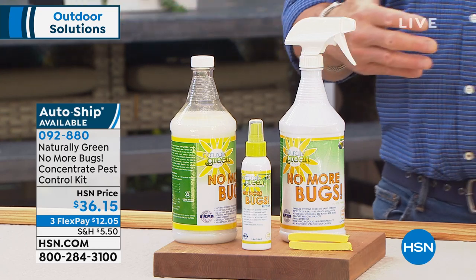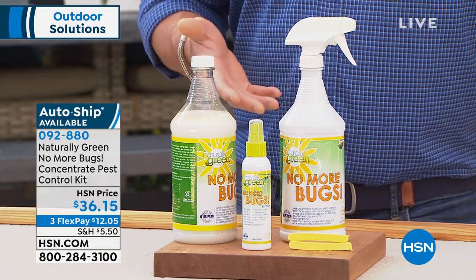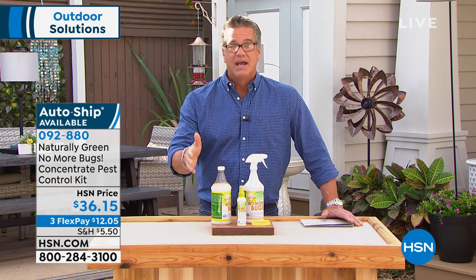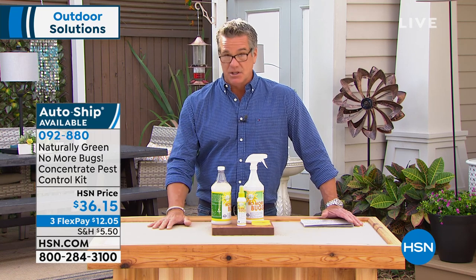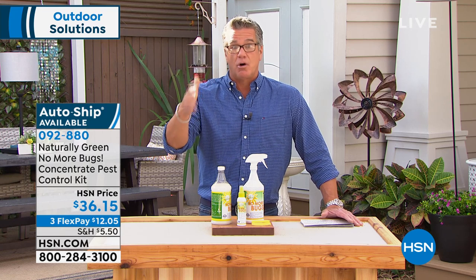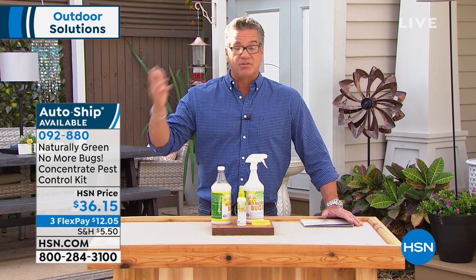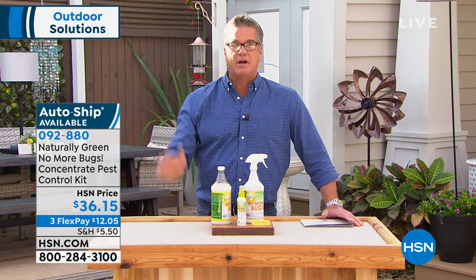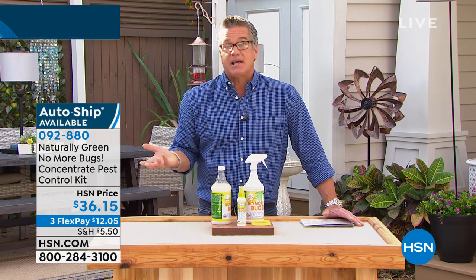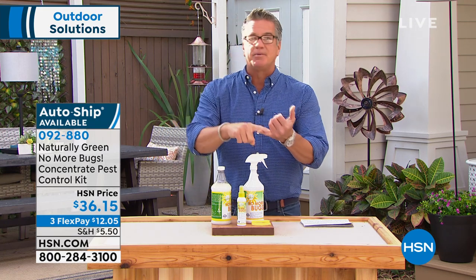My dad got Lyme disease many years ago — it was a nightmare and it was a deer tick. If we had had this, he could have sprayed it on his boots, because he used to hike all the time. If you're a hiker, if you like to take walks and you think the mosquitoes are going to eat you up — for some reason they're drawn to some people more than others. I think it's blood type or whatever. It's a nightmare and you can't enjoy a picnic.